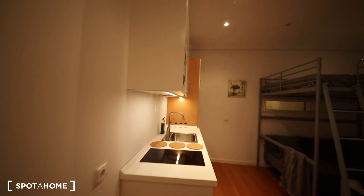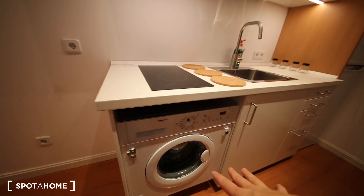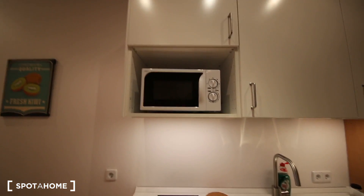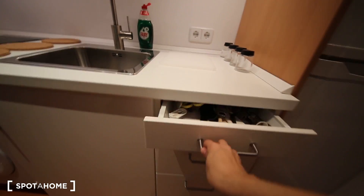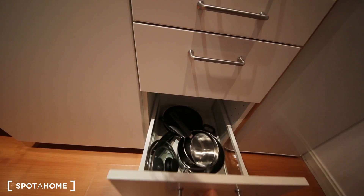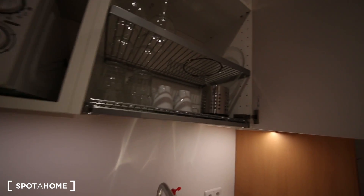It's completely refurbished. And this is the main studio. You have the kitchen here, which is fully equipped. You have a washing machine, a microwave that is also an oven, a sink, and plenty of space for cleaning. You have some cutlery here, pans, plates, dishes, and a coffee machine.